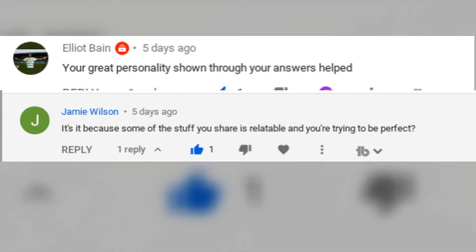Before we end this video, I want to give a shoutout to these two people right here who got last week's question right — their combined answer is actually the right answer. Now, question of the day: why do you think surveys work so well as a pre-framing tool? Leave a comment down below with your answer to see if your answer will appear in next week's video.